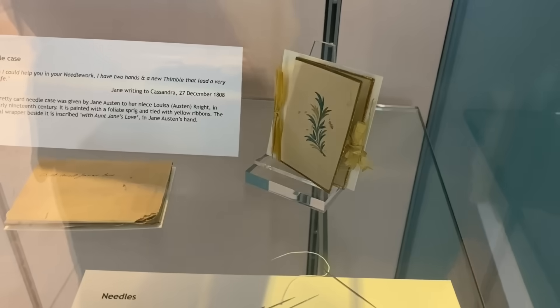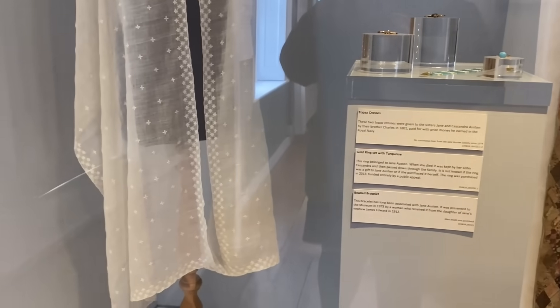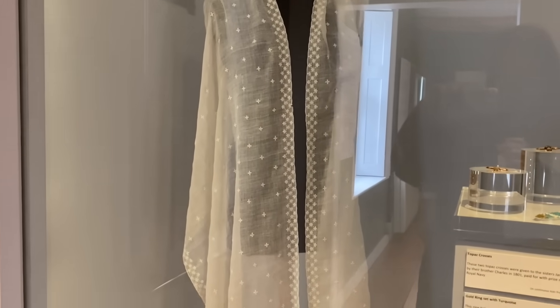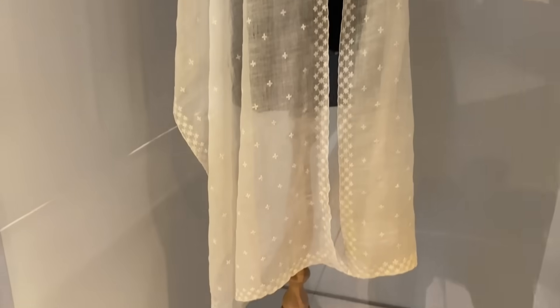Jane did embroidery, and in the bottom of this case you can see a handkerchief in which she embroidered her sister's initials on, and then in the next room we have this beautiful muslin shawl which was thought to be embroidered by Jane as well.